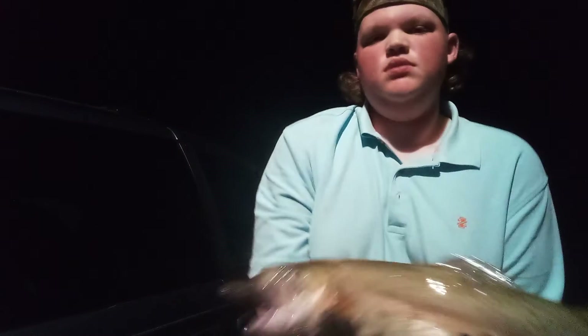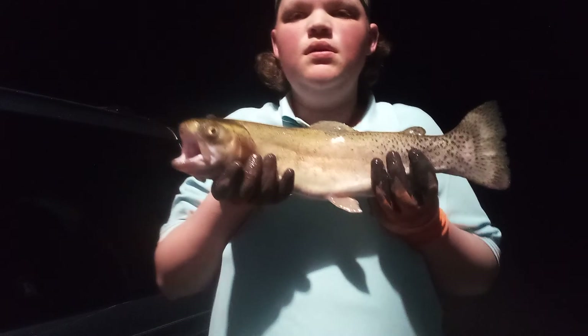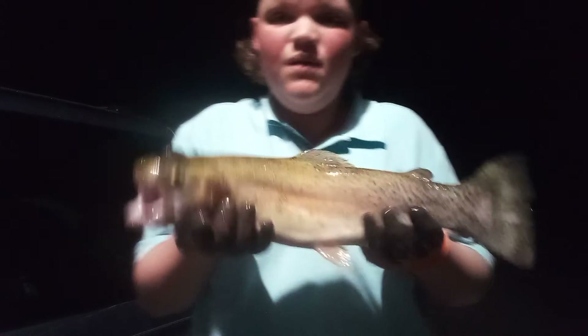Hold it up — shoulder to shoulder it's 20 inches. That's a nice one. It's my personal record. Wish I had her on video, that'd be cool, but I didn't get it.